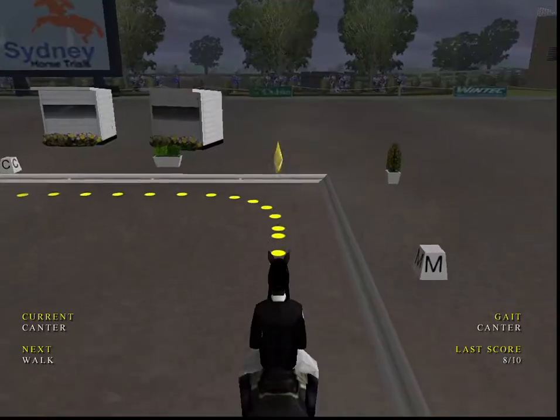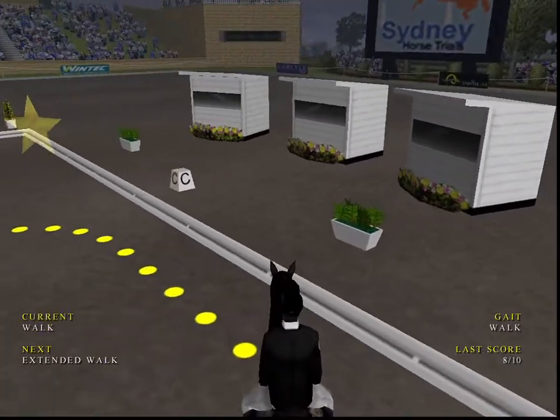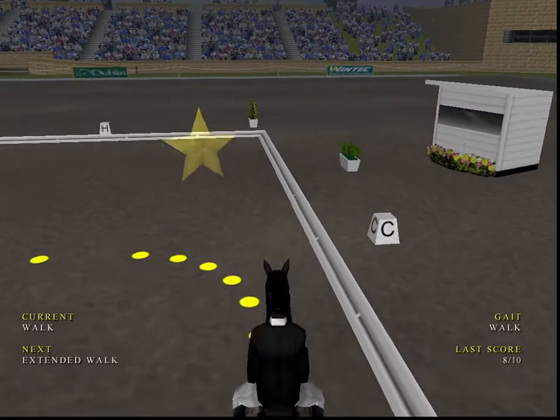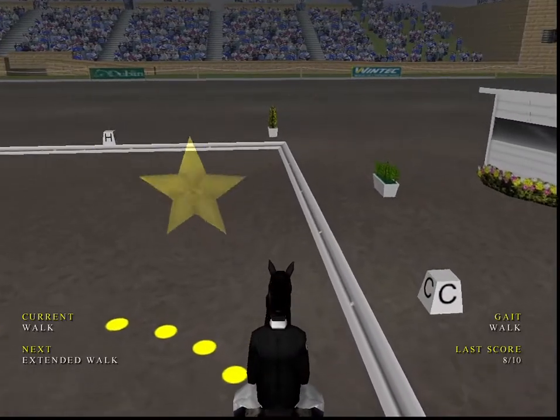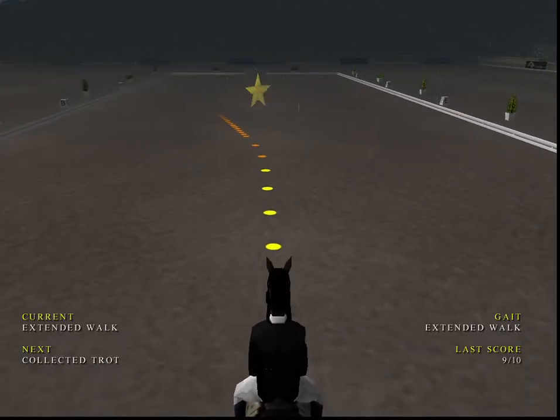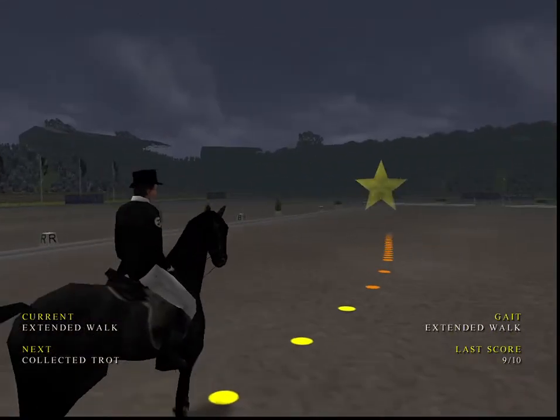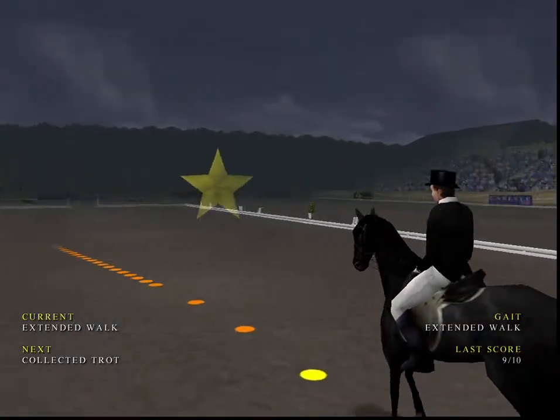Next move is the walk. An excellent walk — this horse really stepping out. Stretching out an extended walk, which strangely is probably one of the hardest movements in dressage. Next movement, collected trot.